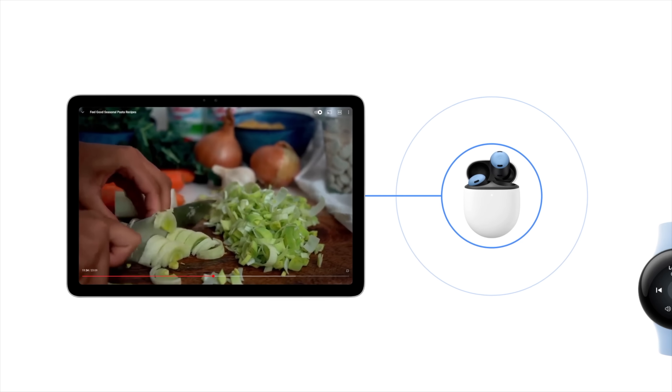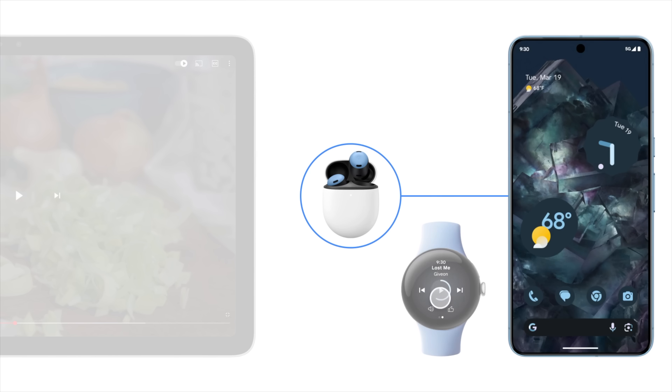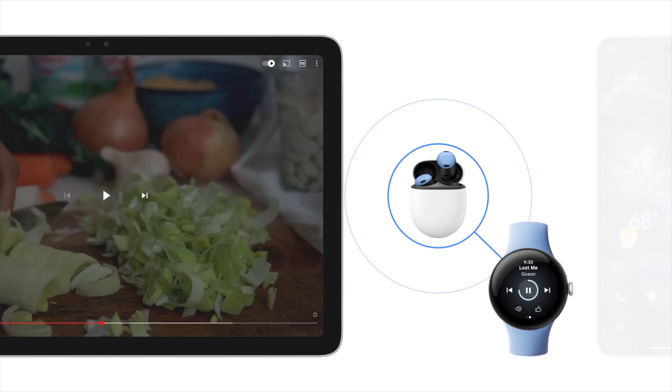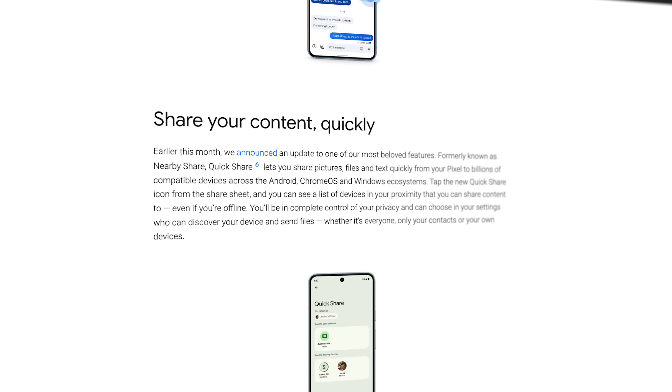Lastly, there were a few extremely minor additions as well. Seamless audio switching is now available on both the original and second-generation Pixel Watches, which will allow you to automatically connect your Pixel Buds Pro between devices very quickly, which is quite useful. And while not a feature, Google put a reminder in the marketing material that the nearby share feature will soon be rebranded to QuickShare, so this is more of a heads up.